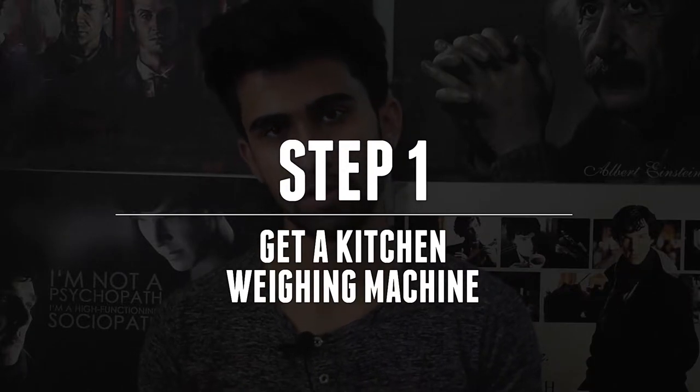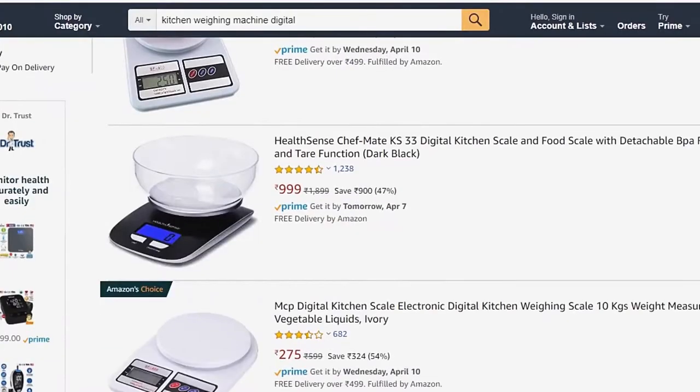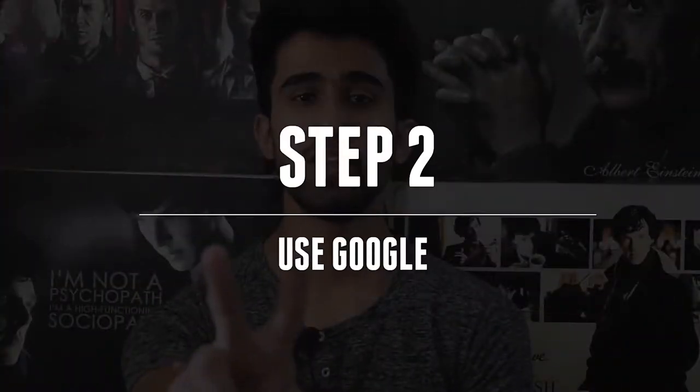The first step is to get a kitchen weighing scale. People are really bad at estimating the weight of the food they're eating — when you think you're eating 100 grams of potatoes, you're probably eating at least 150 grams. There are many kitchen scales on the market; just get any one, cheap or expensive, it doesn't matter. I'd go with a cheap one since this isn't something you'll be doing all your life.